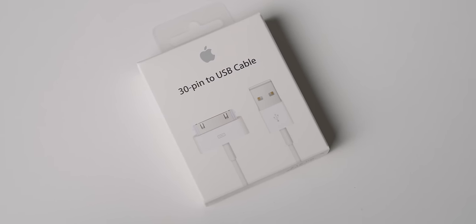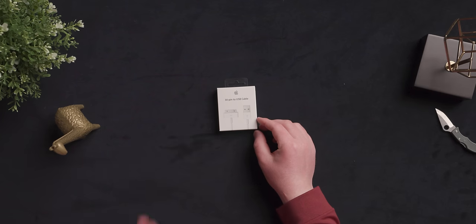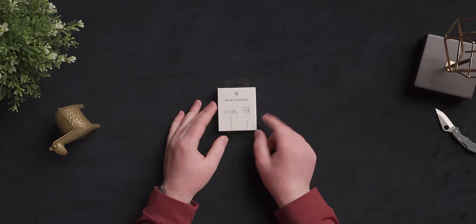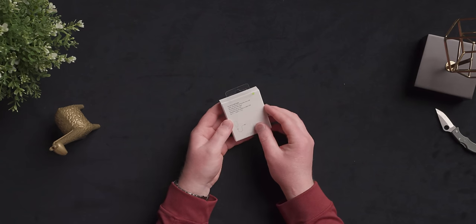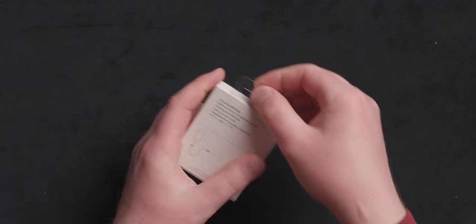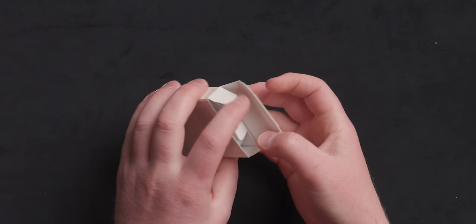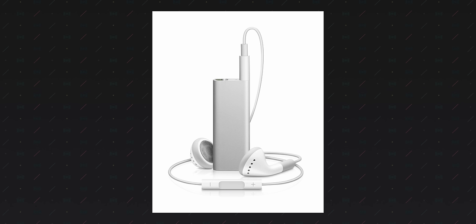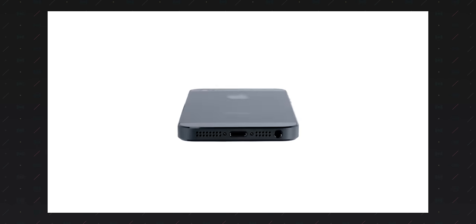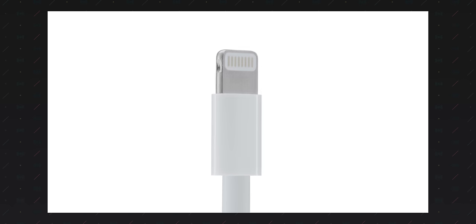Now onto the most famous one everybody will recognize — it's the 30-pin dock connector cable that is still shockingly sold in Apple stores. I say shockingly because this cable is now two generations outdated. This was used in every iPod, save for select shuffle models, every iPhone and every iPad model until Lightning debuted 12 years ago. Lightning is old, which makes this thing ancient.